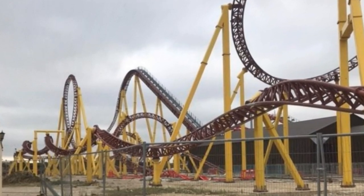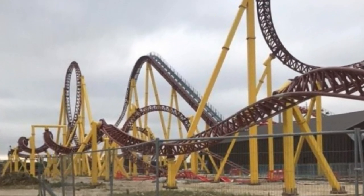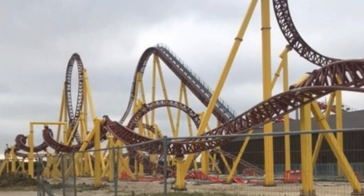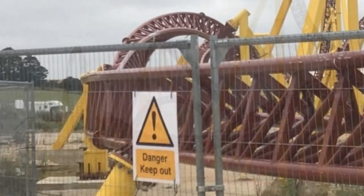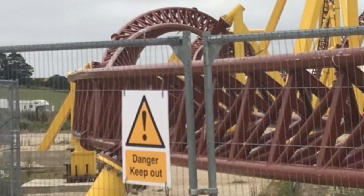It has a length of 2,870.8 feet, a height of 108.3 feet, a speed of 52.8 miles per hour, and of course with it being a 10-looping coaster, it has 10 inversions. This coaster has been at two different locations, and here is why.